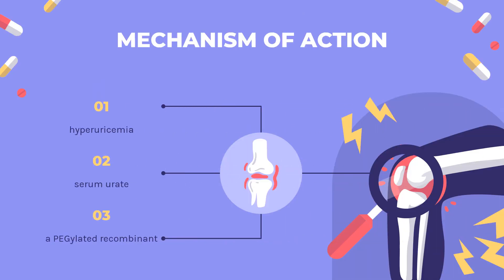Mechanism of Action. Gout is characterized by the presence of hyperuricemia, a biochemical abnormality where the concentration of serum urate is higher than or equal to 6.8 mg per dL. Pegloticase is a PEGylated recombinant-modified mammalian uricase that converts uric acid to allantoin, an inert and highly water-soluble metabolite, with hydrogen peroxide and carbon dioxide as byproducts. Allantoin is excreted by the kidneys, reducing the amount of uric acid in serum. The reduction in serum uric acid induces a concentration gradient that promotes migration of urate from joints and tissues, making it readily available for allantoin conversion.